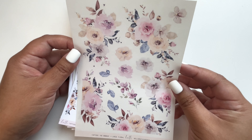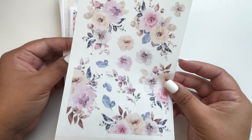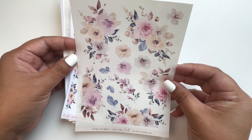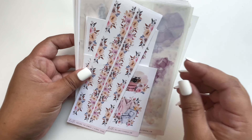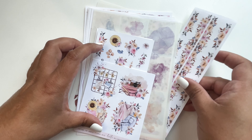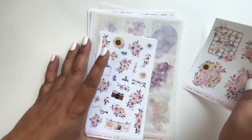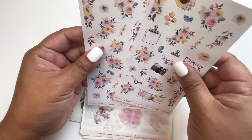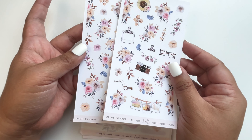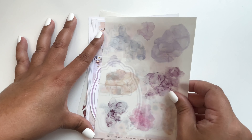I got the large florals in transparent matte — I probably clicked the wrong button when buying, but I can work with it. Then I got some extras: floral trim, large deco, more deco and florals. I just got one page of the florals since there are so many other florals from the kit itself.